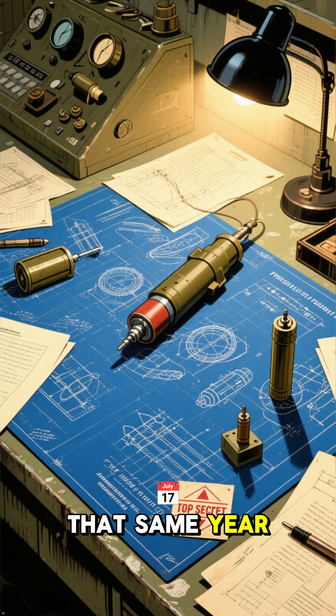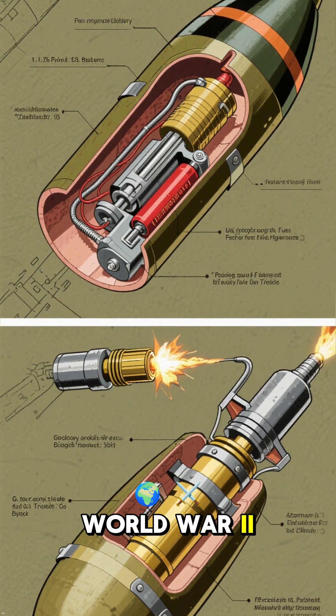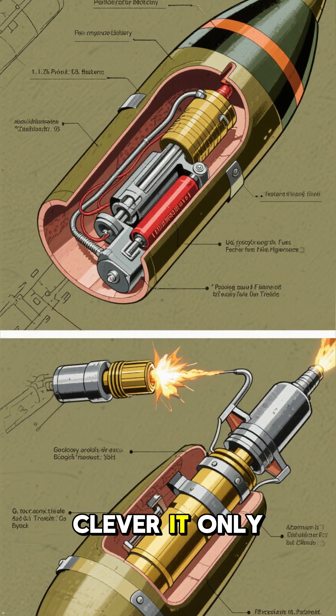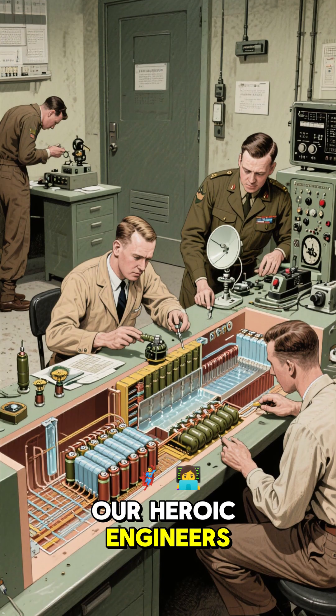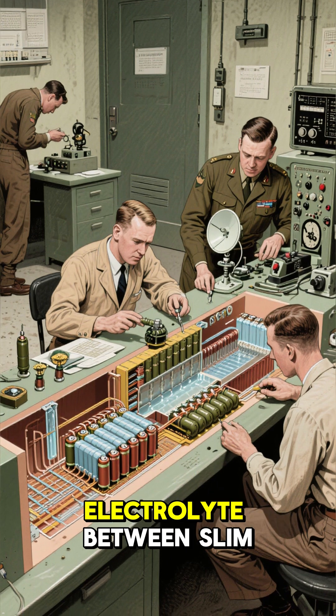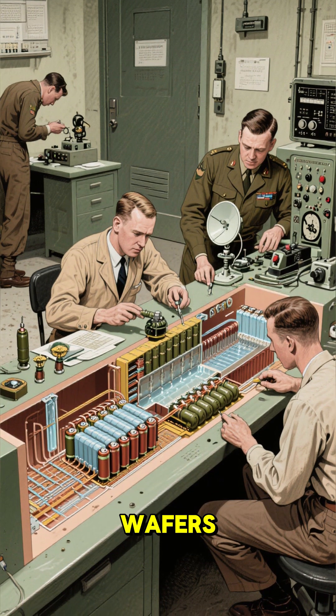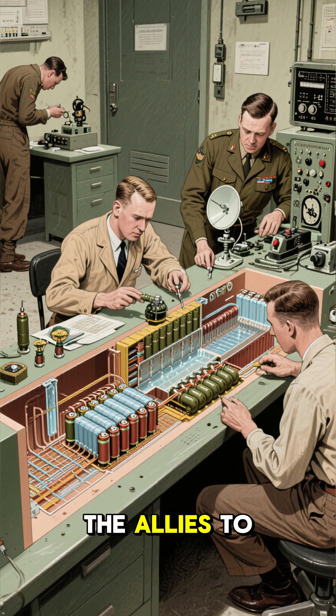That same year saw the birth of the proximity fuse battery — a secret weapon of World War II. This was a battery so clever it only activated once a ballistic shell was fired. Our heroic engineers designed this small, powerful battery to distribute its liquid electrolyte between slim wafers, a vital innovation that powered tiny radars and helped the Allies to victory.